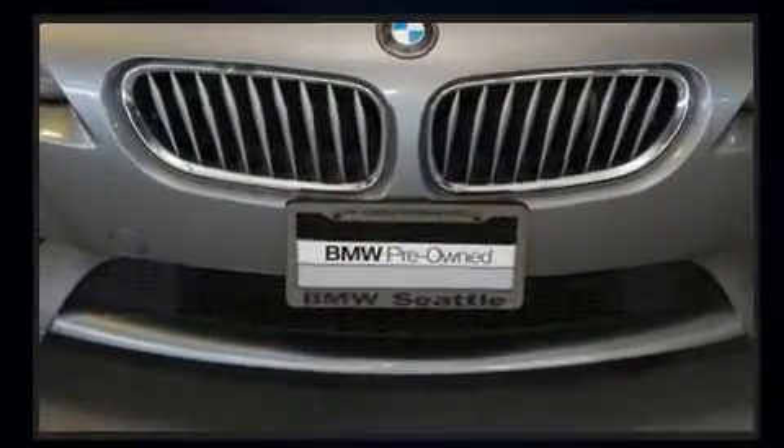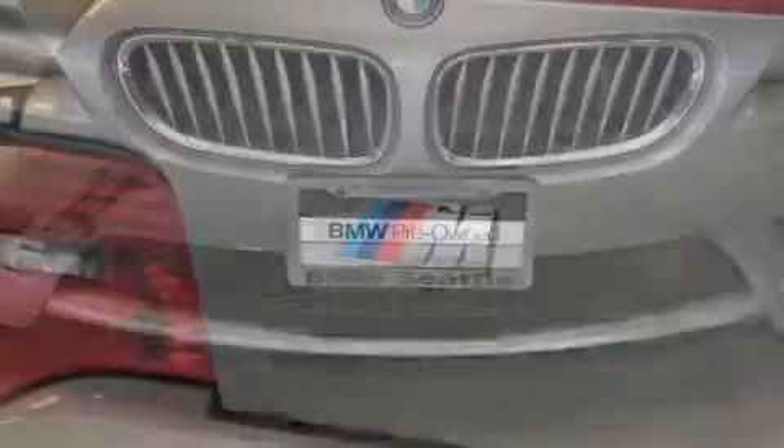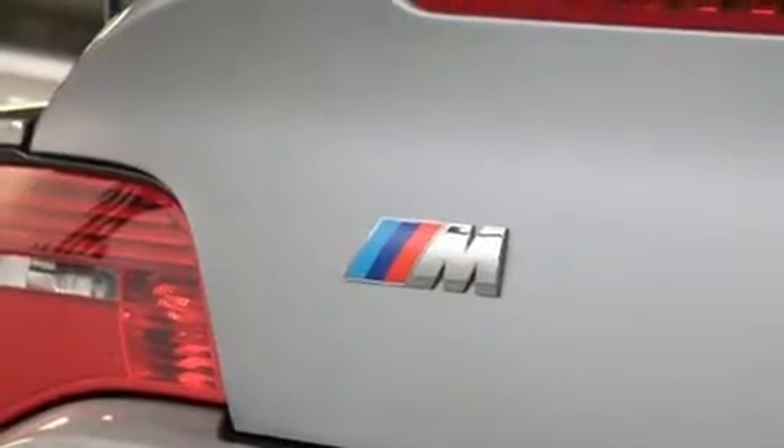Top features include leather upholstery, speed-sensitive wipers, a trip computer, an outside temperature display, remote keyless entry, and more.